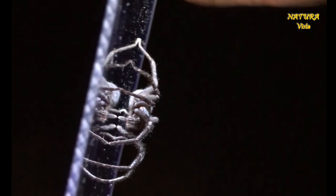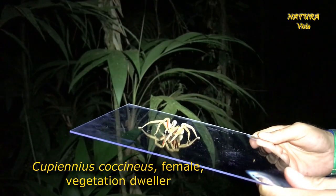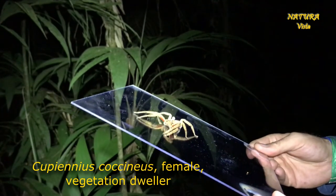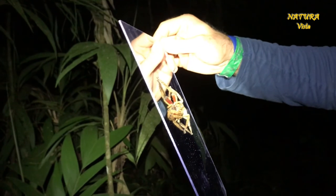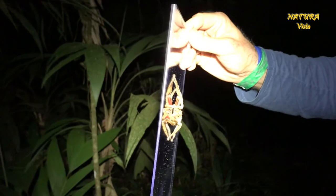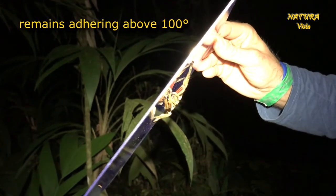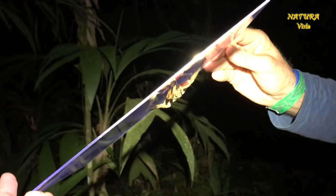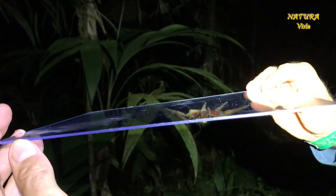The ground dwellers performed well. But the vegetation dwellers, like this arboreal Cupienius coccineus, performed much better.